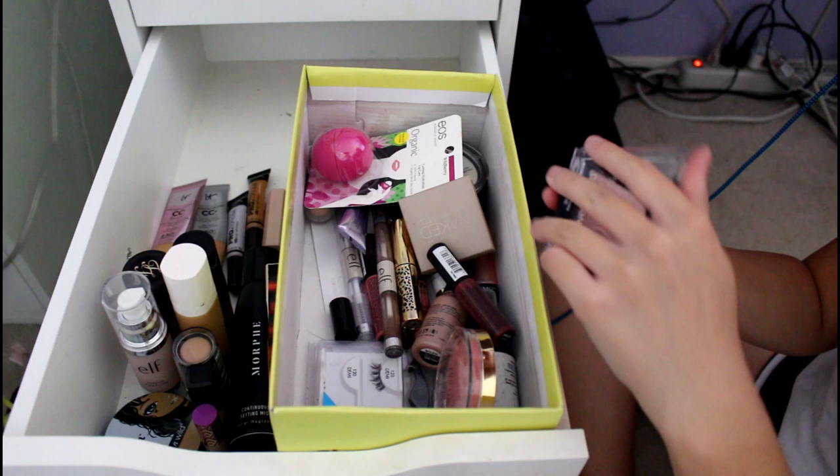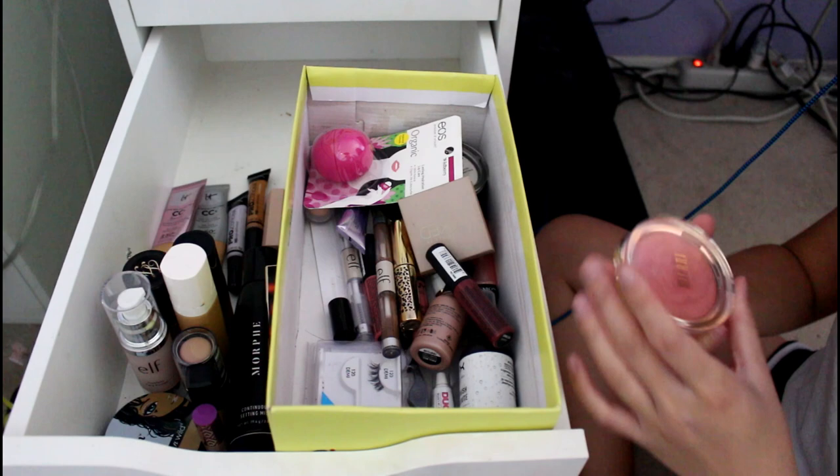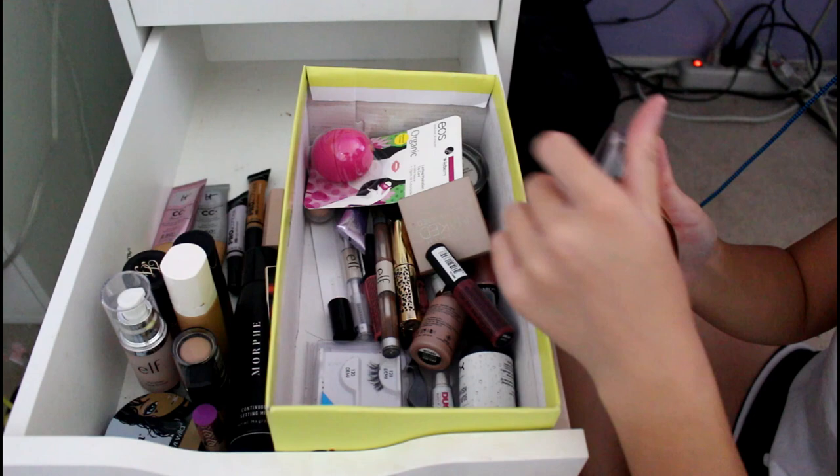I have way too many highlighters — I think I have a problem. I'm going to reorganize. This is the Milani Blossom Time Rose Blush — it was bought for me for Champs last year. It looks like a rose, isn't that cool?